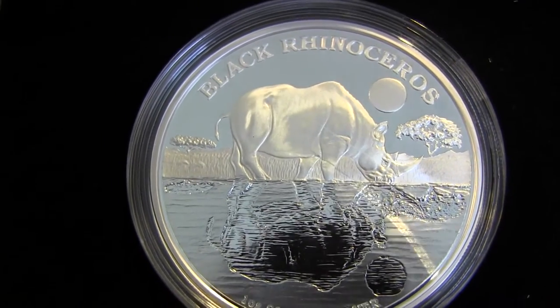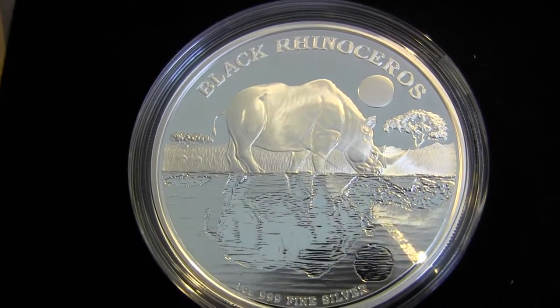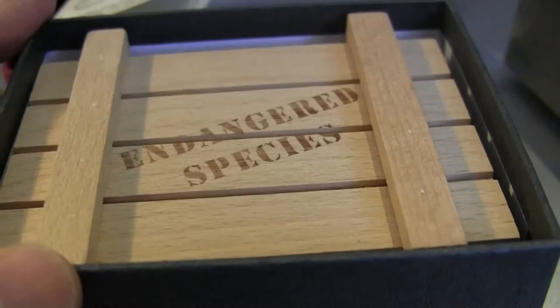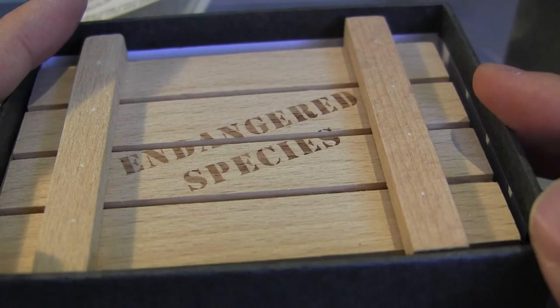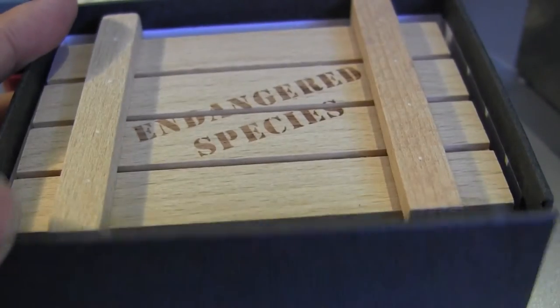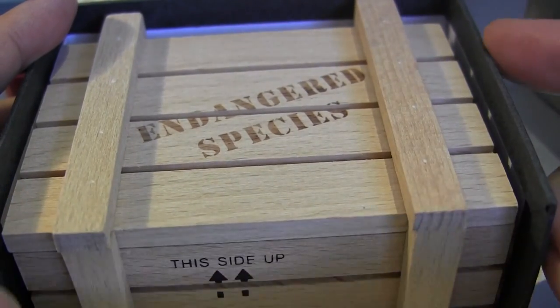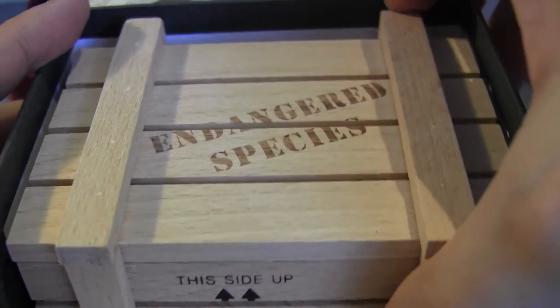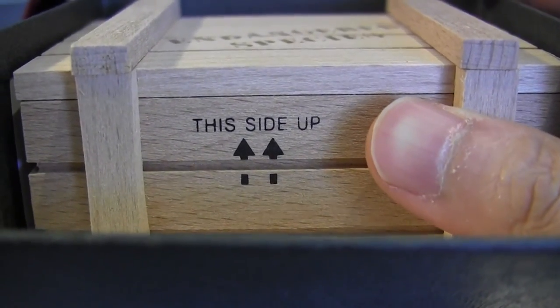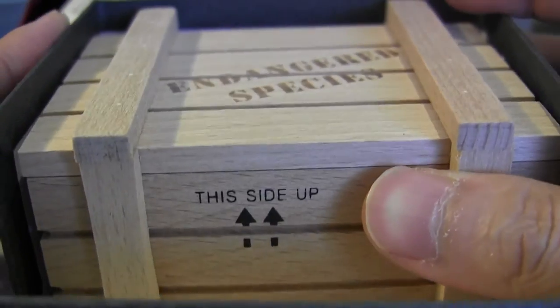That's what I have for today. Thanks for watching, guys. If you have any comments, just let me know down below. Take care. Oh, I forgot to show one little thing — this box, when it comes, when you open the top like this, this part is made to come open and the box will come out this way. And it says 'this side up,' which I thought was a neat feature. I just wanted to add that in. Thanks.